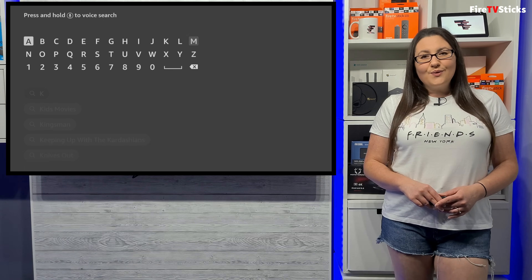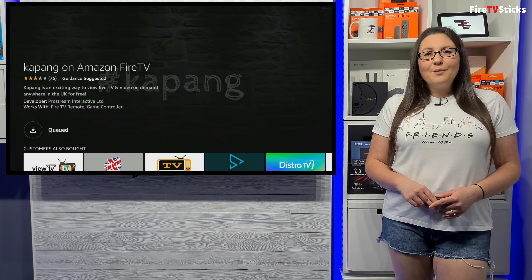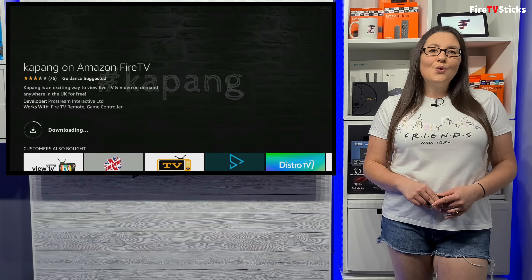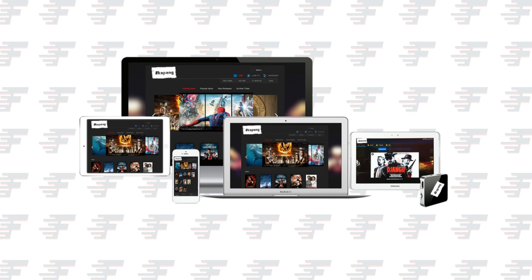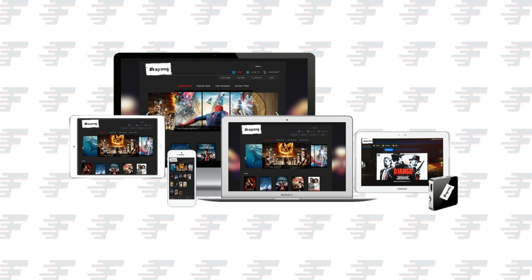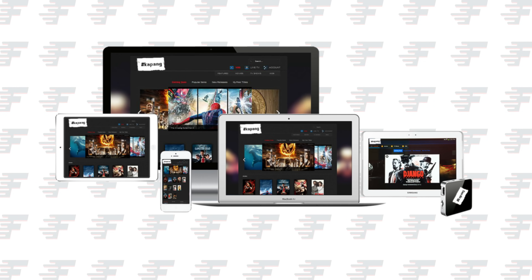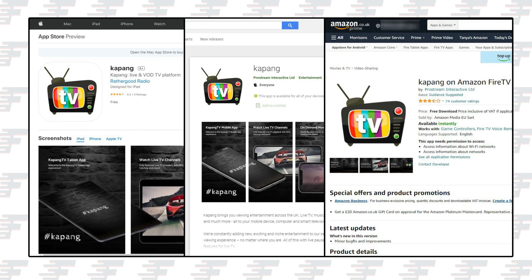If you like what you've seen so far and you'd like to take a look at this app for yourself, Kapang can be installed on all of your devices — on your Fire TV, Android or iOS phone or tablet, on your Nvidia Shield and any other Android streaming device, and on any device with a web browser. The Kapang app is available from every app store and is completely free and legal to use.